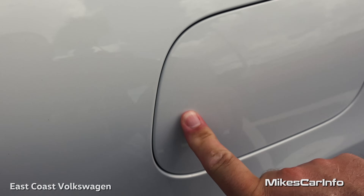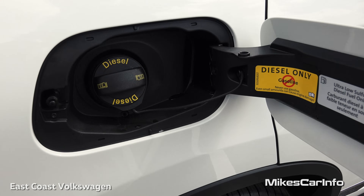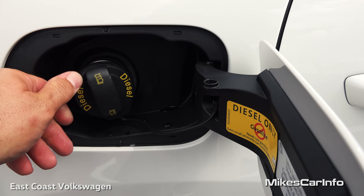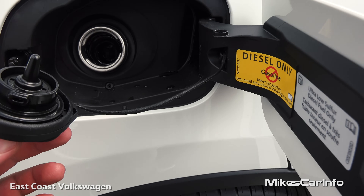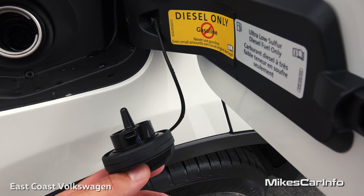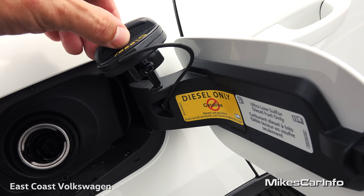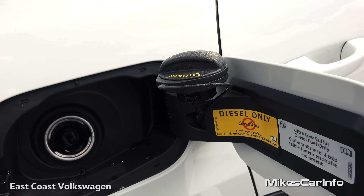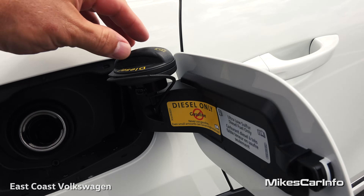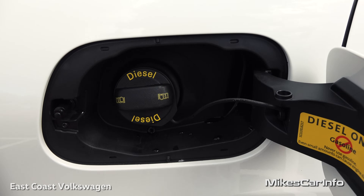The fuel door is on the passenger side, and it reminds you to use diesel only. Opening the cap, there's a neat tether system to keep you from losing it. Rather than letting it dangle and scratch the paint, it has a system for hanging the cap right there while you pump your diesel fuel — then you just put it right back on.